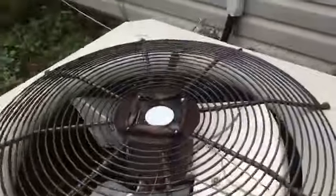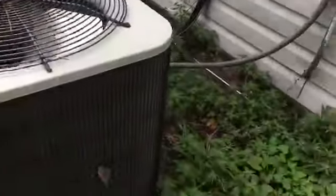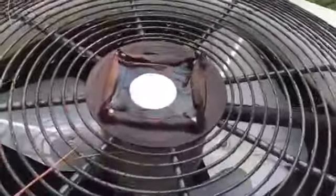Here's the outside HVAC unit. It looks like it may be near the end of its lifespan, judging by the rust and deterioration. It might work fine, but it may not, so we'll need to factor that in.